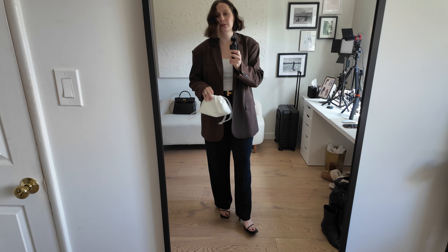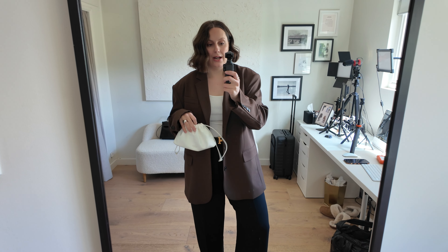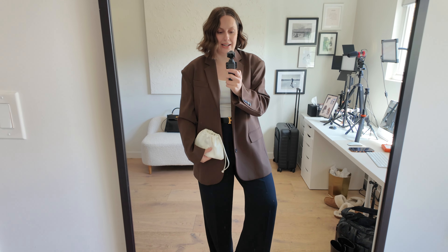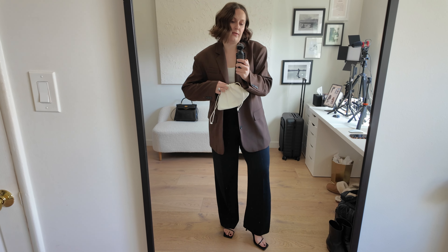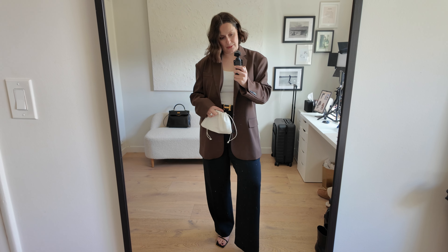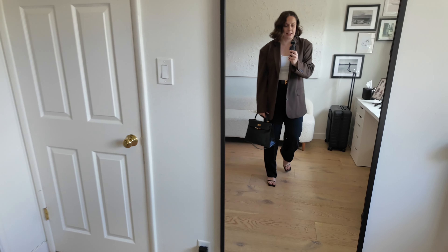Outfit number two: the same pants, belt, and shoes, but I've swapped to a white vest top. I could use the little white Porto bag here — definitely easier to travel with, and when it has things in it it's a cute clutch moment. I love the brown, black, and white color combo right now. The Tansy blazer from the Frankie Shop ties it together, and I could reverse the belt to the tan strap if I wanted. I could also swap in the boots for a more daytime feel.